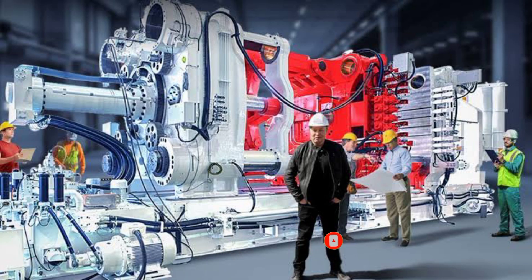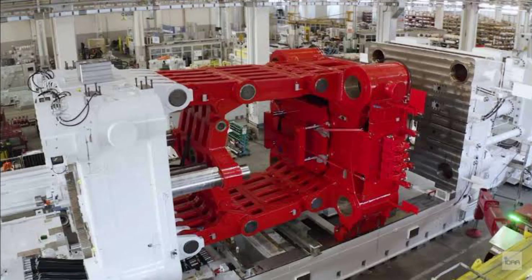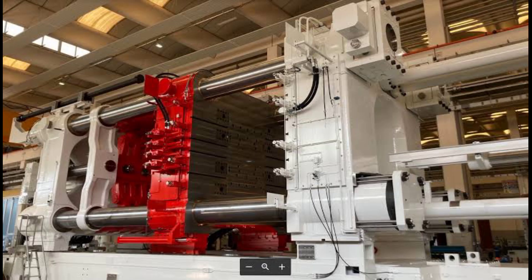In 2019, Jerome Gillen indicated that Tesla and Groman Automation were working on a giant machine to make full-size cars in the same way that toy cars are made. The two biggest casting machines in the world had been purchased by Tesla, according to Elon Musk in April 2020.